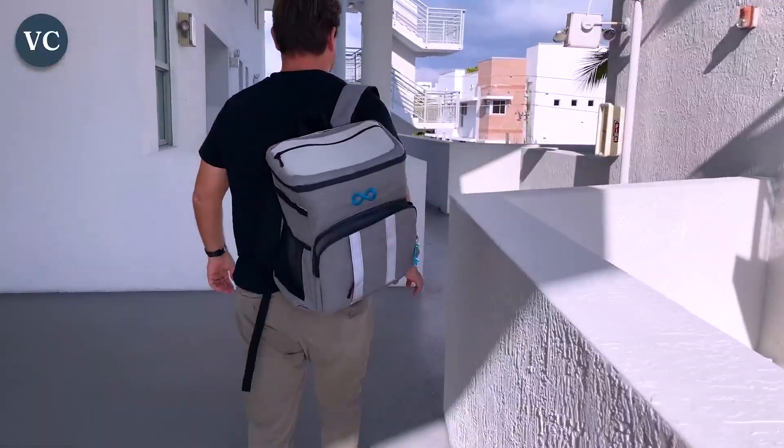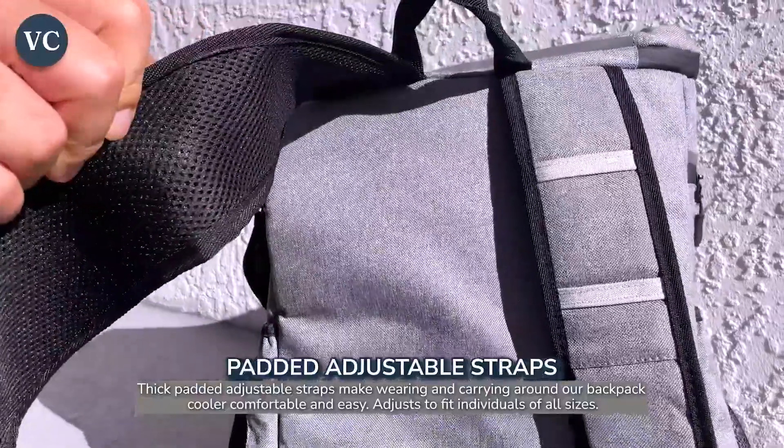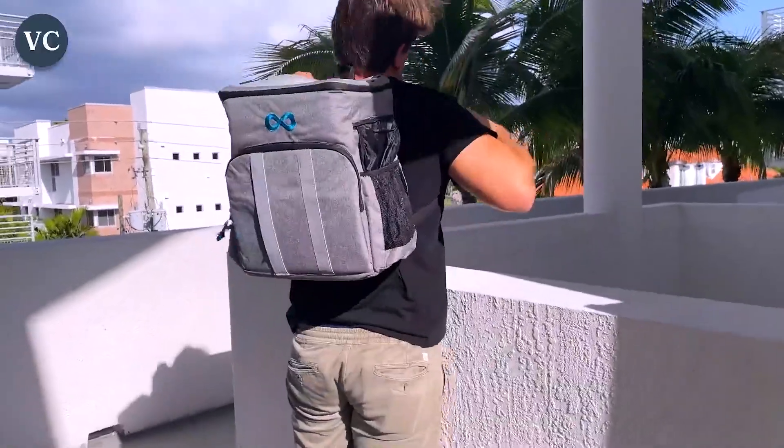Taking this convenient bag with you on all of your adventures is easy with the adjustable shoulder straps and removable chest buckle. With the Everlasting Comfort Cooler Backpack, you'll never have to travel without your refreshments again.